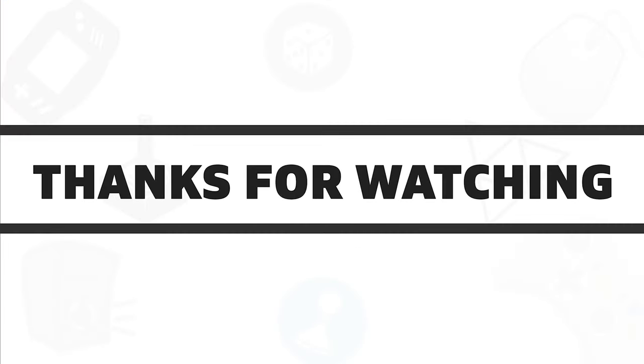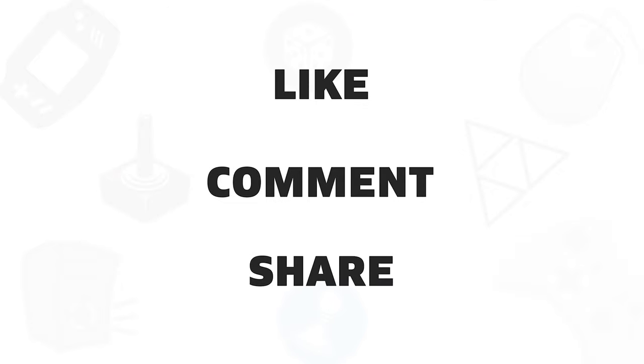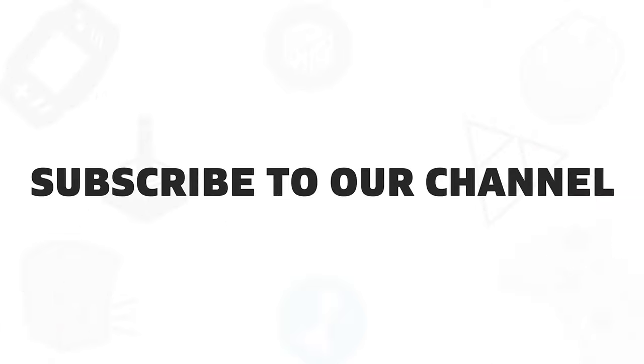So, that was all about the 5 best Chromebooks to buy in 2020. If you liked this video, give it a thumbs up, share it with your friends, and comment below to let us know your thoughts. And subscribe to our channel if you really want to see more videos like this on your feed.